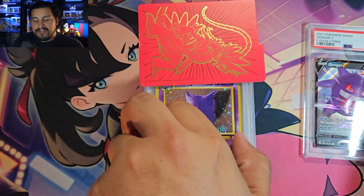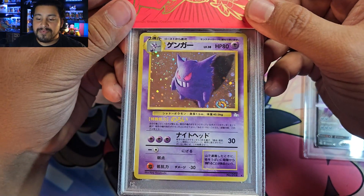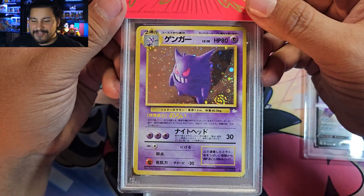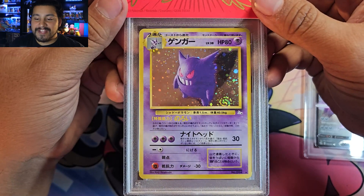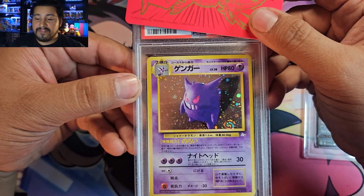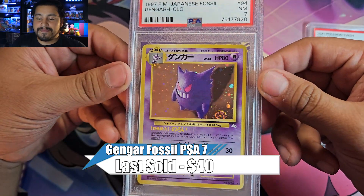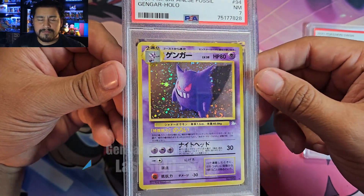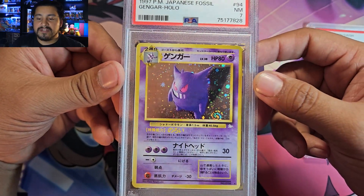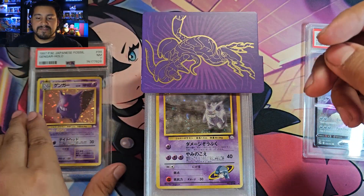This next one is definitely going to stay in the PC for me. We have the Japanese Gengar from Fossil — look at that beautiful swirl. You know me, I love my swirls. I had this Gengar for a long time, about eight years now. And we got a 7. That's not bad, I'm happy with that. Had to send it off, get it slabbed up and protected, just have it stay in the collection.